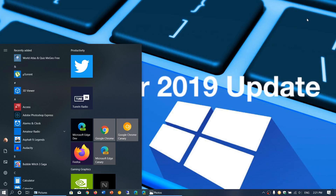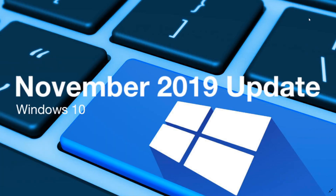Welcome to this Windows and computer channel. As we thought, the November 2019 update is officially released today, November 12th, 2019. So if you were waiting for this, it's now available.